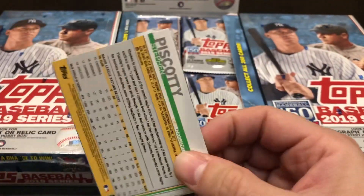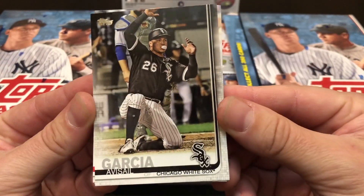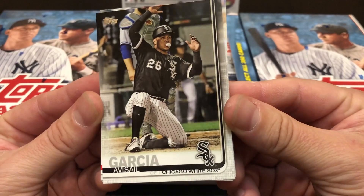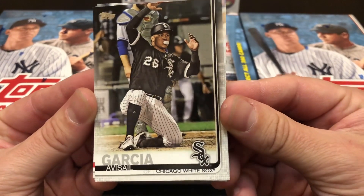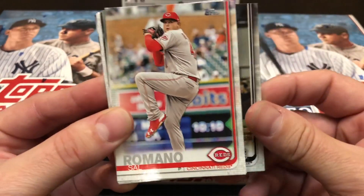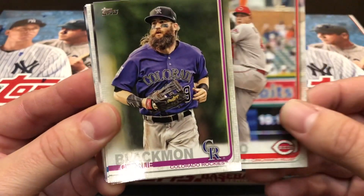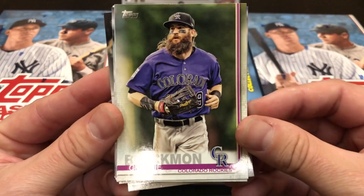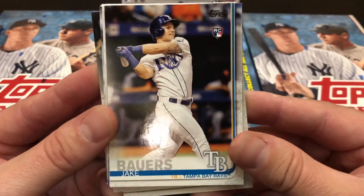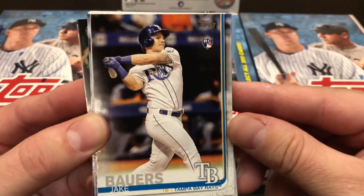Here's 2019 Topps Series 1 baseball cards. You can see a brand new streamlined design. You can have chances to find brand new rookies from players like Chance Adams of the Yankees, Francisco Garcia of the Angels, Luis Urias of the Padres, Dennis Santana with the Dodgers, Michael Kopec with the White Sox, Tukey Toussaint with the Braves, and Jake Bowers with the Tampa Bay Rays.